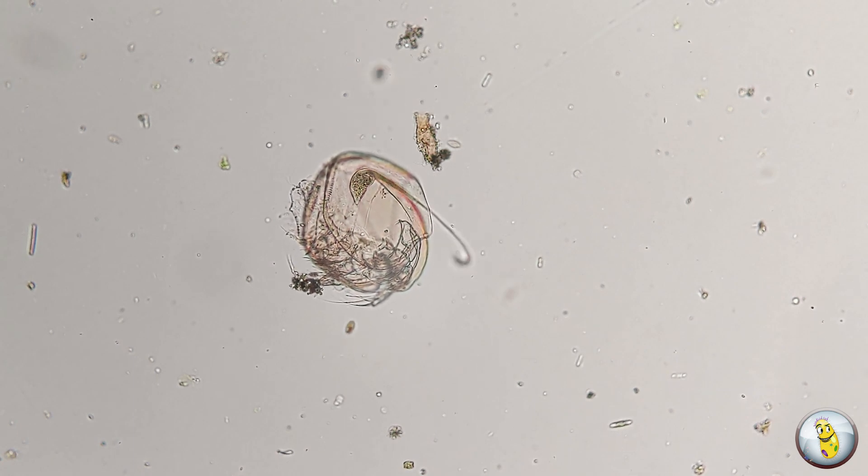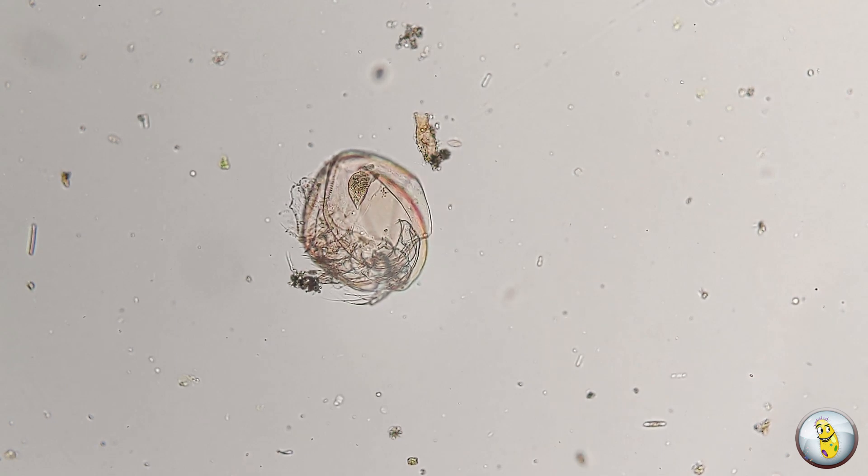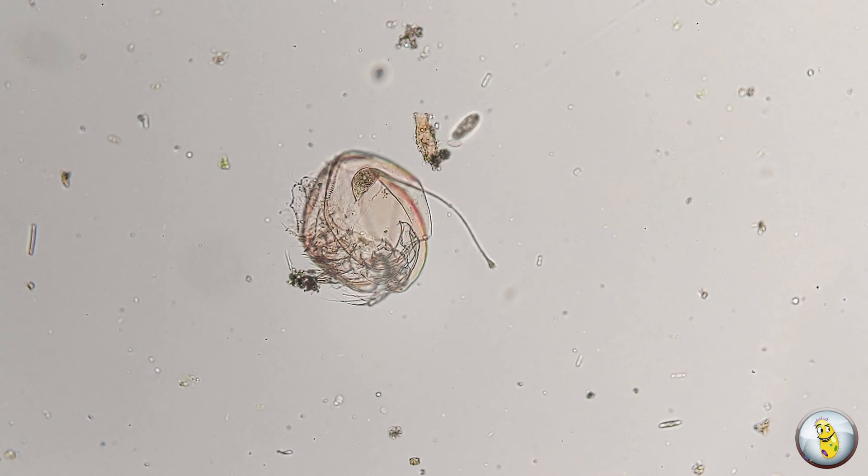The first little monster that we're going to be talking about is Lacrimaria Olor. Here you can see one inhabiting the empty carcass of a dead water flea. Check out how far he can stretch his neck while probing around for a victim.